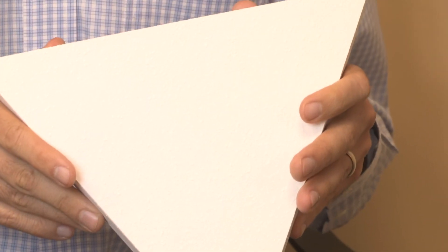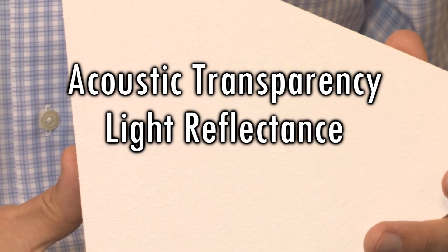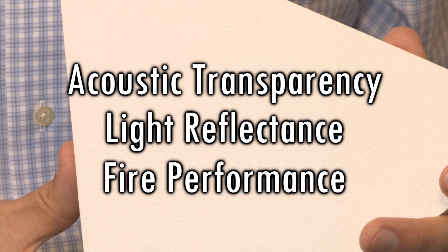The panel face has a special high acoustic performance layer laminated to the core which provides a smooth finish. The Claro finish is a non-bridging coating that delivers excellent acoustic transparency, light reflectance, and fire performance. All adhesives and coatings used in Claro panels are water-based, minimizing potential VOC emissions.